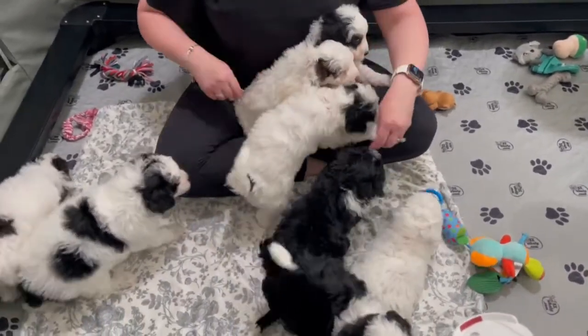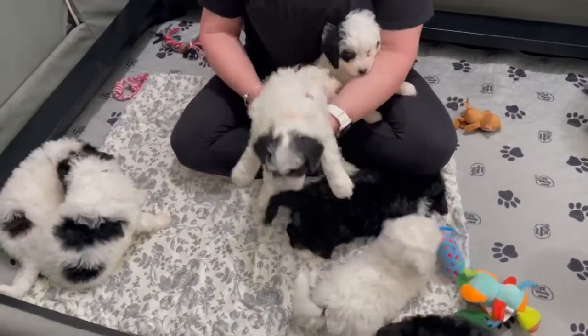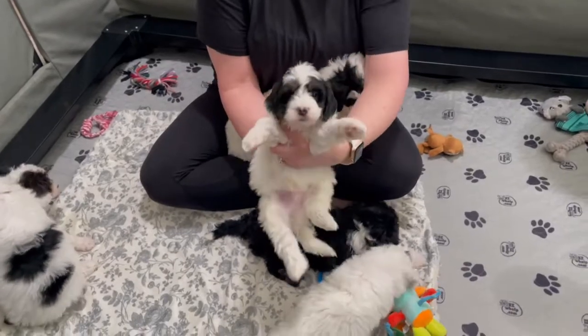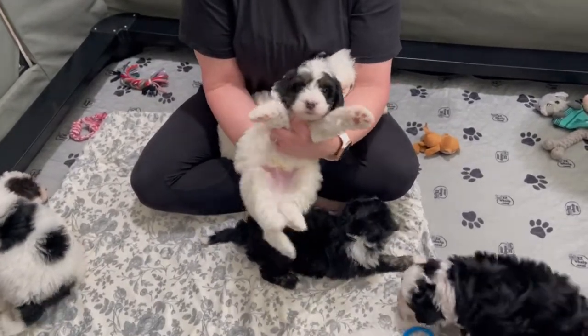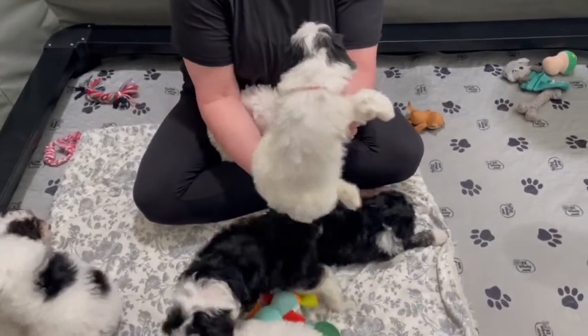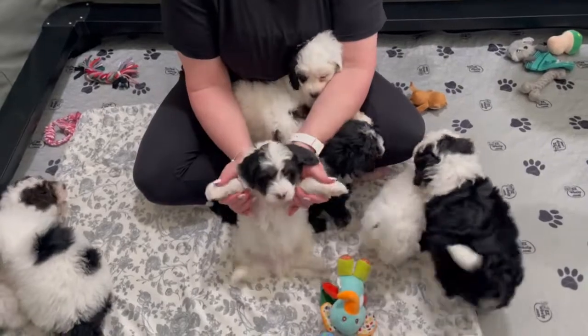Over here we have the orange boy. He has beautiful orange — he is gorgeous, tri-color face boy. He's just really nice and soft, light wave fur as well. He's got a really beautiful, sweet temperament. He's a cutie.